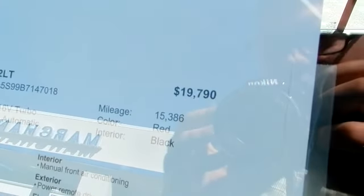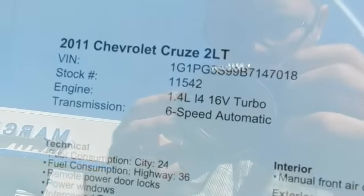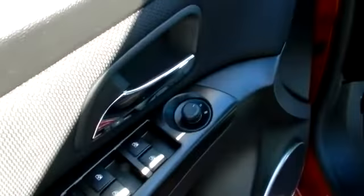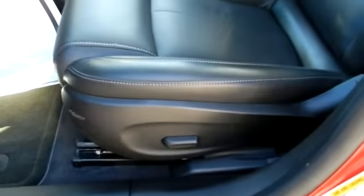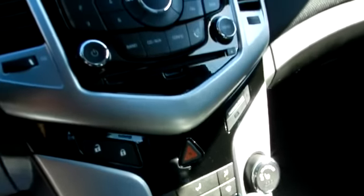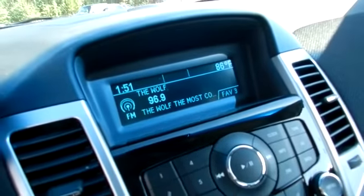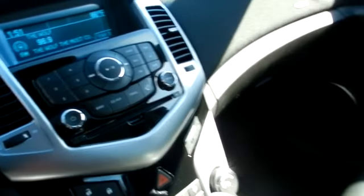The price is $19,790 and the mileage is 15,386. It comes with features on the inside like power windows, power locks, and power mirrors. This one has a leather interior — black ebony leather — a power driver seat, automatic transmission, heated seats up front, a CD player, and everything displayed right up there nicely. You can also hook up your XM satellite radio.